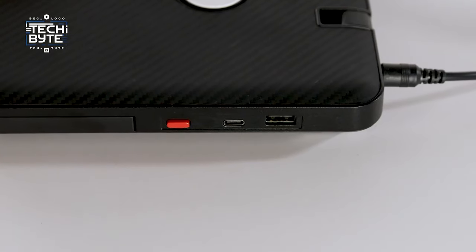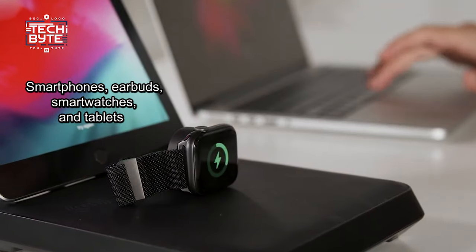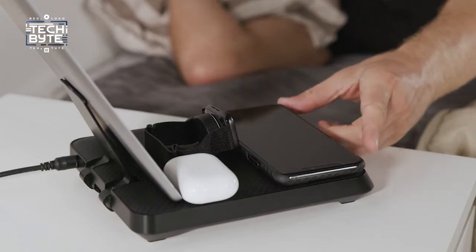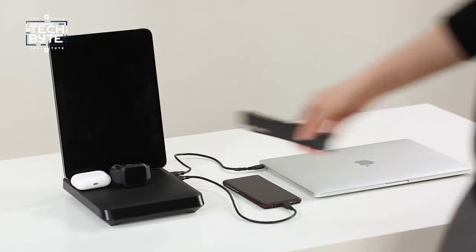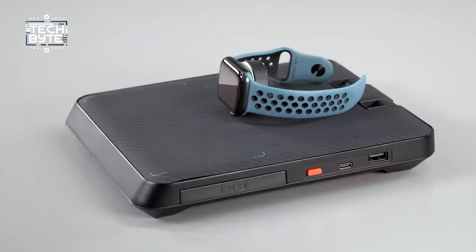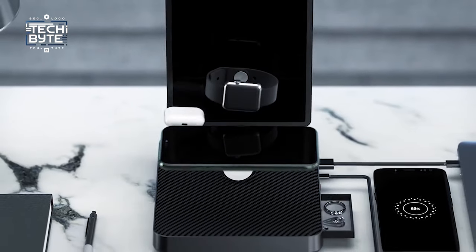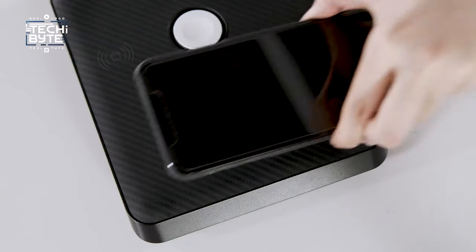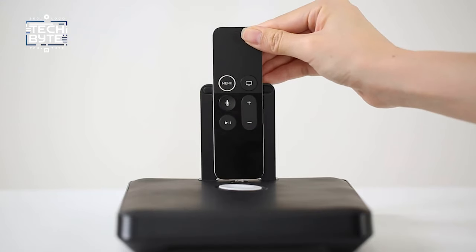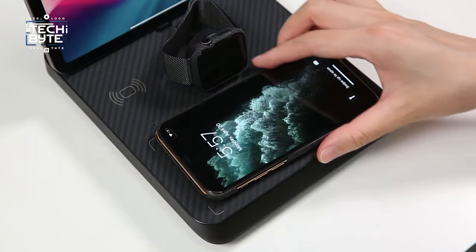With the ability to charge up to six devices simultaneously — including smartphones, earbuds, smartwatches, and tablets — the Air Omni ensures all your gadgets stay powered up. Its convertible Type-C and Lightning connections make it compatible with both iPhone and Type-C supporting devices. The Qi wireless charging surface delivers up to 10 watts, while wired output supports 18W PD charging. Whether you're an Apple user or not, the Air Omni is the ultimate charging hub for everyone.